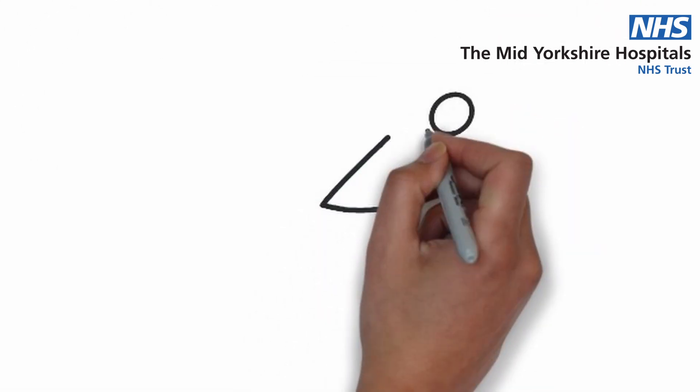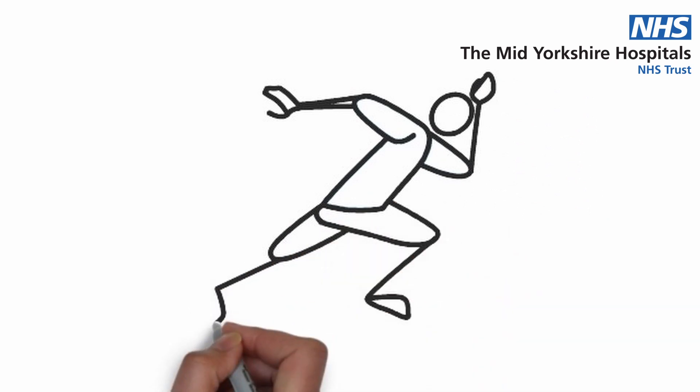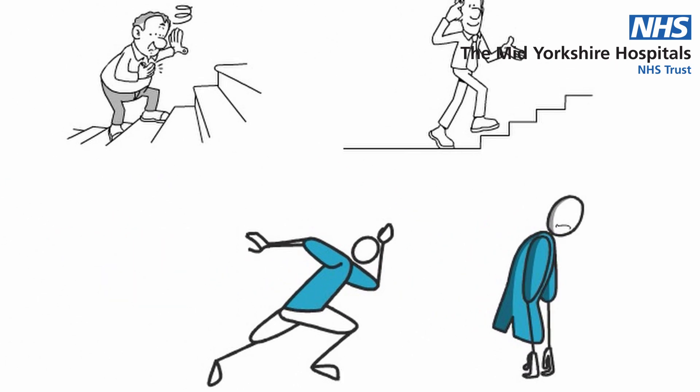We want you to avoid what we call the boom and bust cycle — that's having loads of energy, suddenly using it to do lots of things, and then having no energy whatsoever and not being able to achieve anything. When you have a long-term condition, you're going to have good days and bad days and you'll want to make the most of the good days. But if you pack loads of things into those days, your bad days will go on and on. It's all about doing a little bit each day, achieving what you want to do, but not doing too much.